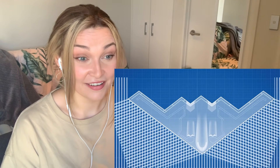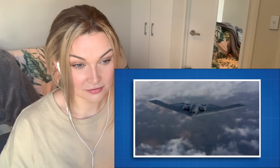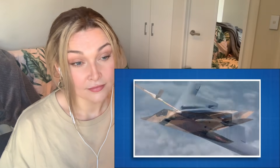Every surface of the B2 has been designed with radar reflection in mind. The aircraft was designed with the aid of computational models and a supercomputer, resulting in an incredibly complex curved shape. This technology was not available during the development of the F-117 Nighthawk, resulting in its much simpler faceted flat panels.